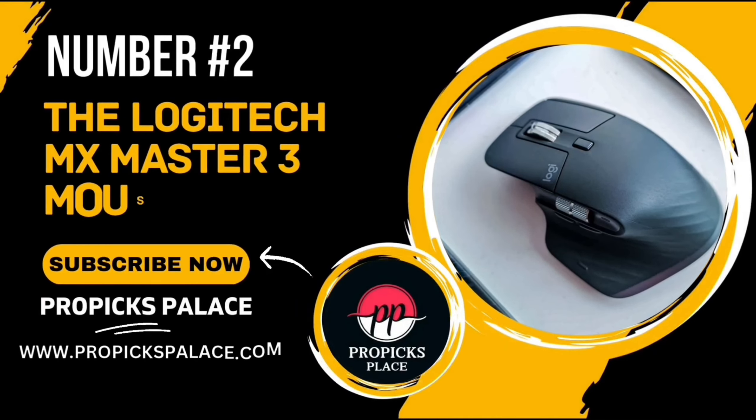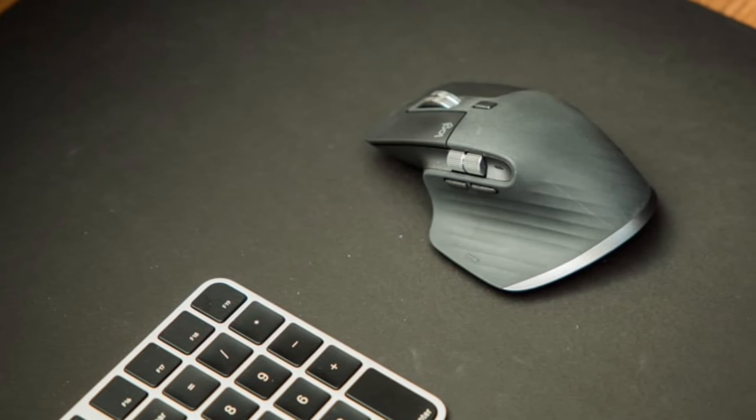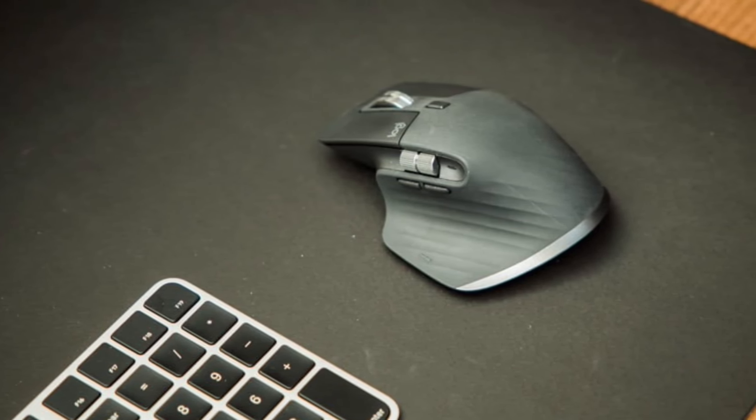The MX Master 3 is not just compatible with macOS — it's optimized for it. This means it's designed to work seamlessly with your Mac, providing a smooth and efficient user experience. It's also iPad-compatible, making it a versatile tool for Apple users.